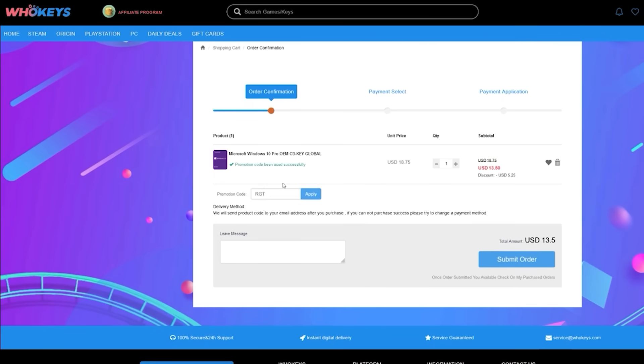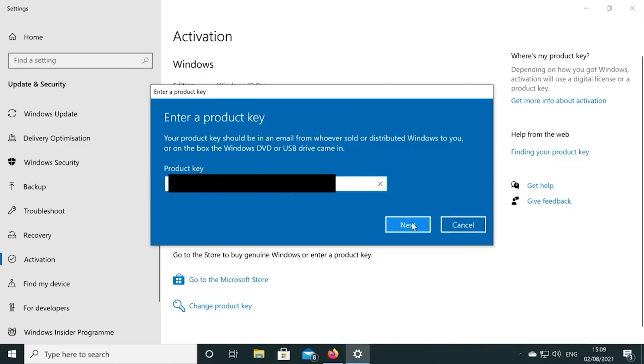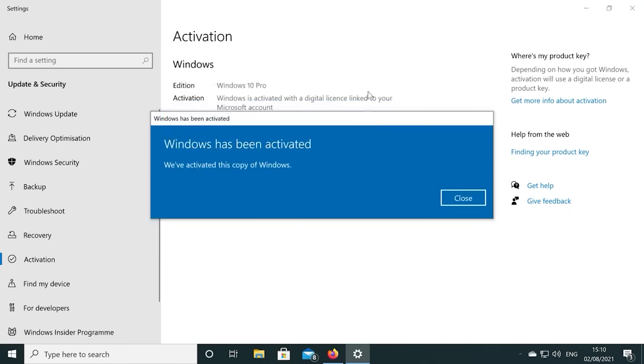If you're building a few systems, there are bundles available too. You can check out whokeys.com and use the coupon code RGT for 25% off the listed Windows 10 key prices.